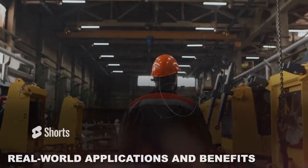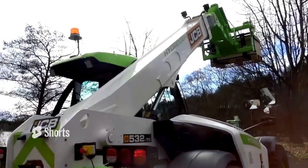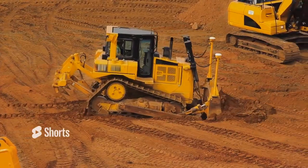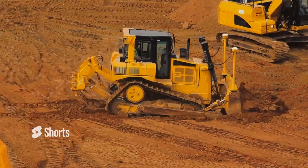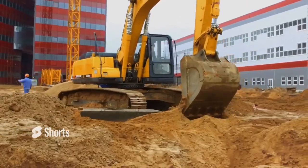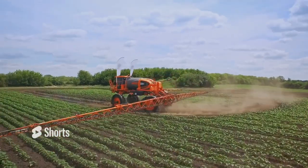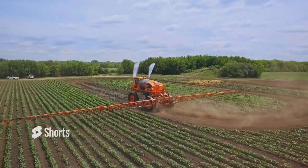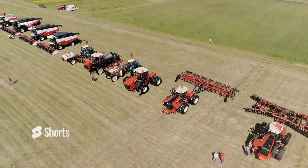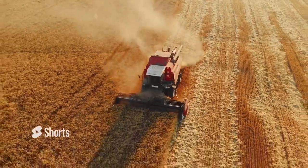So what does this mean for the heavy machinery industry and its real-world applications? Hydrogen-powered machines could significantly benefit these sectors by offering a cleaner, more efficient alternative to traditional diesel engines. For instance, imagine a construction site with virtually no harmful emissions, resulting in improved air quality for workers and the surrounding environment. Furthermore, the use of hydrogen engines in agriculture could lead to more sustainable farming practices, with hydrogen-powered tractors helping reduce the industry's carbon footprint and contributing to more responsible land management and food production.